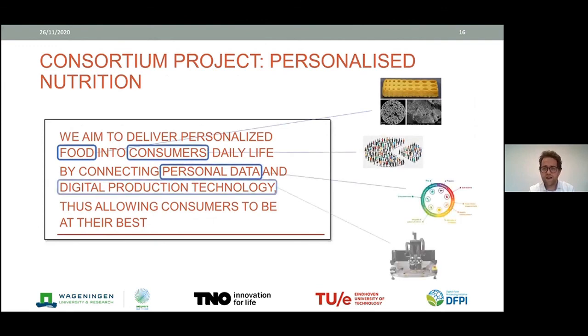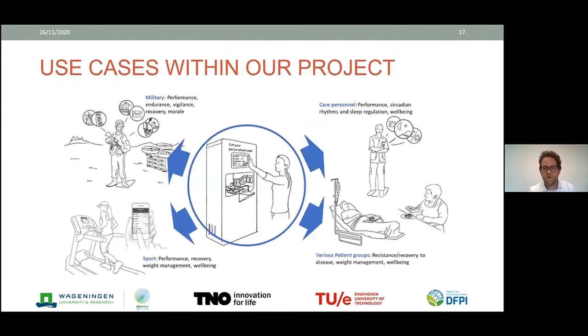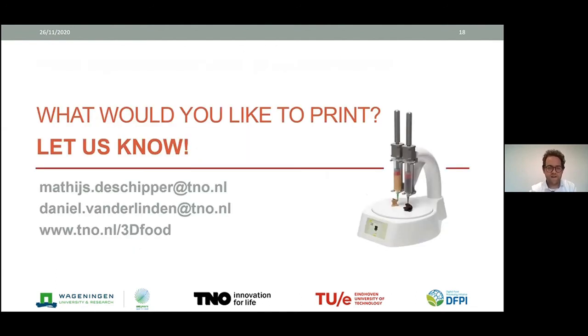We are now working on a consortium project to continue this development — focused on personalized nutrition, aiming to deliver personalized food into consumers' daily lives by connecting personal data and digital production technology. TNO and Wageningen contribute food science, big data experience, consumer research, and new equipment development. We're looking to develop a vending machine for personalized nutrition with use cases in the military, sports, care personnel in hospitals, and patient groups addressing wellbeing, chewing problems, or weight management. If you're interested, please contact us using the email on this slide.